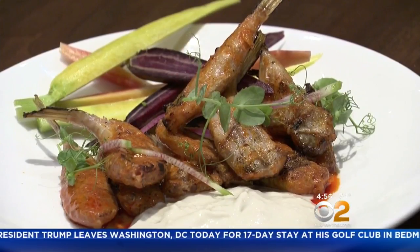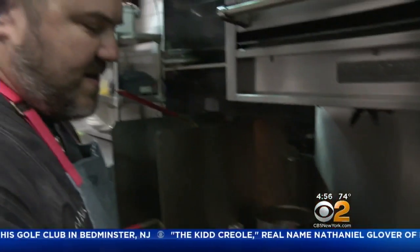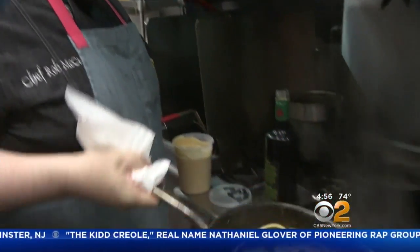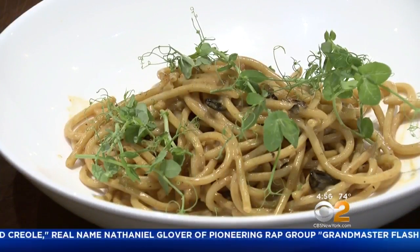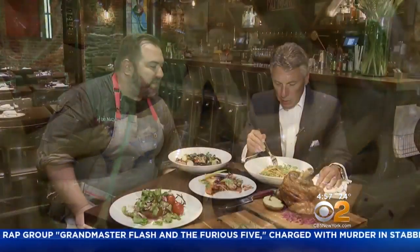Or these buffalo blowfish tails — a unique taste for only $18. Also for $18, the signature pasta dish. This is a stunning dish; people are coming in left and right for this. It's bucatini with Maine uni, beautiful fresh uni tossed in a little bucatini.